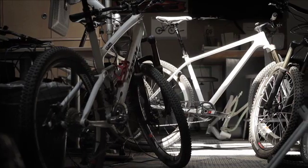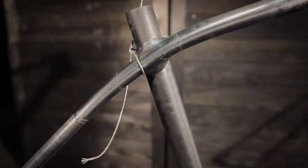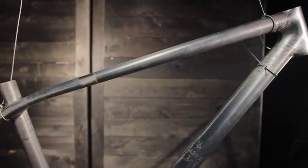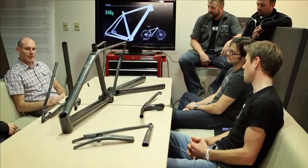Every idea, every thought, every blue-sky concept was explored — we didn't leave anything on the table. We did more prototyping and more investigating on this project than we ever have. After the concept phase, everybody came together to start looking at how to move forward. One of the great things about our group is that people aren't afraid to share their ideas and aren't afraid to disagree with each other.